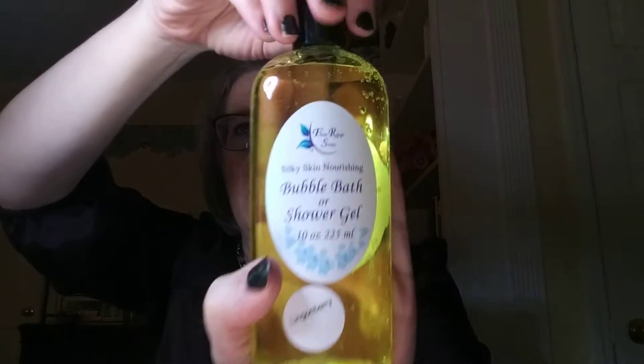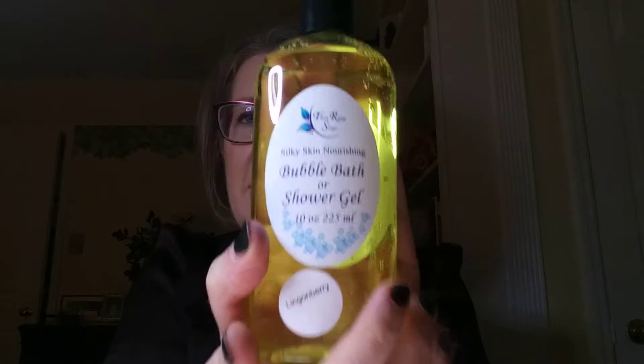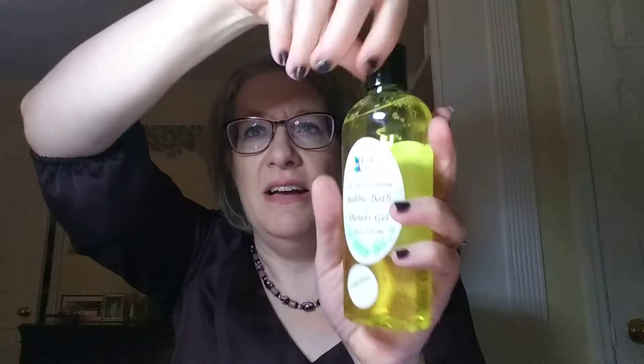If you do like baths you can use this as a bubble bath, but it's also a shower gel. It is 10 ounces. It has a safety seal — oh, that's really nice.